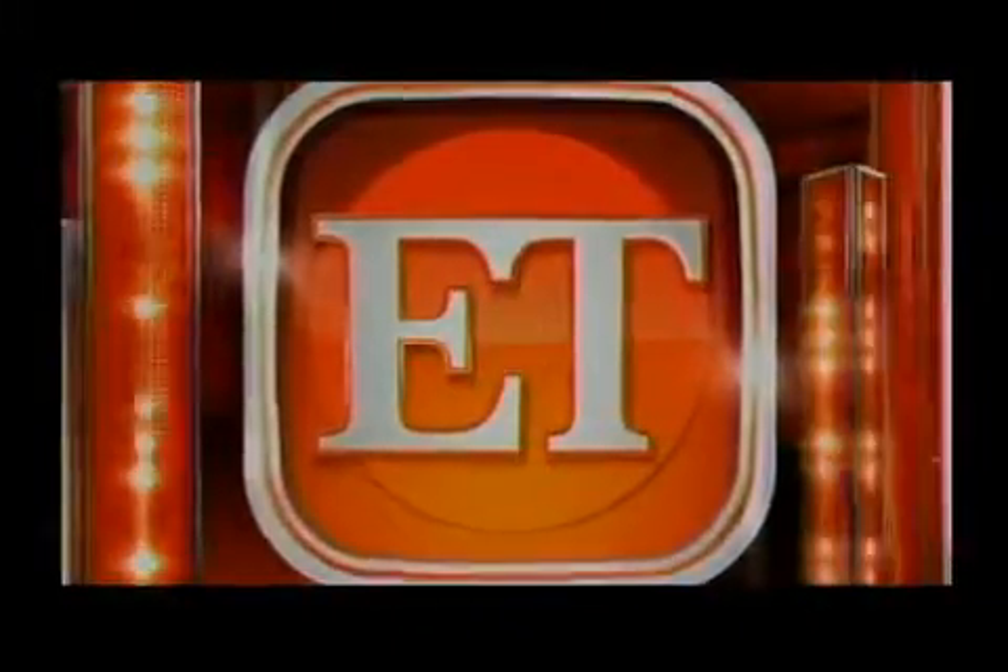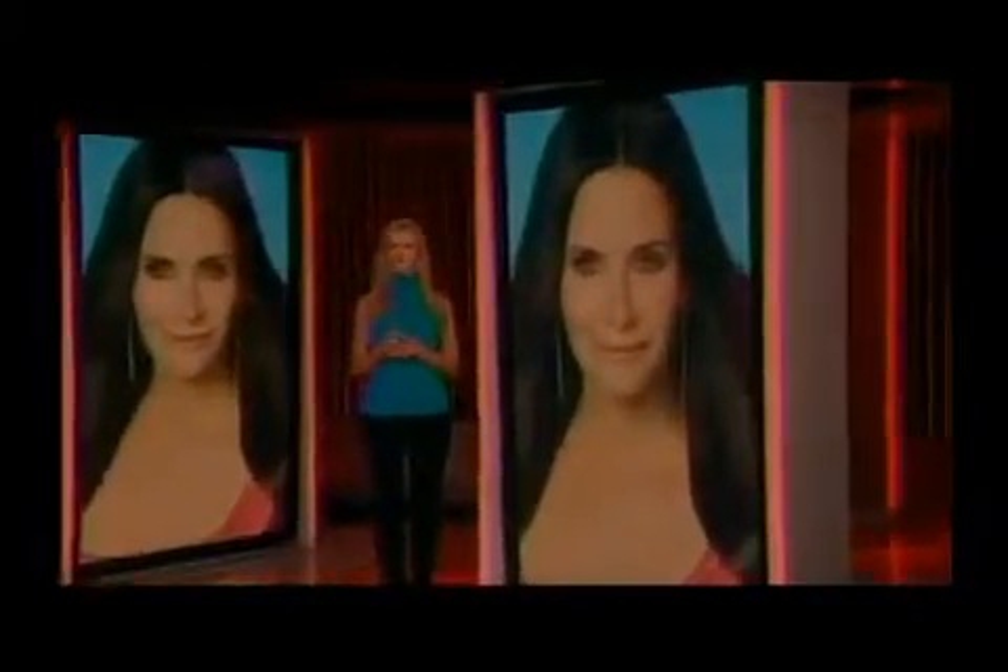Entertainment Tonight, the worldwide leader in entertainment news. Have you seen how terrific Courtney Cox looks these days? Let's get started with Courtney's beauty secret reveals.